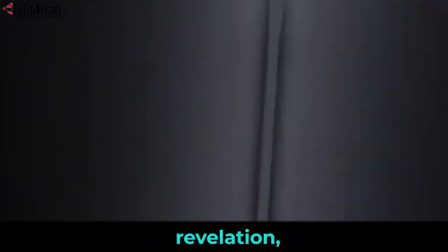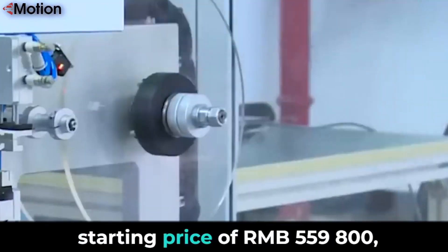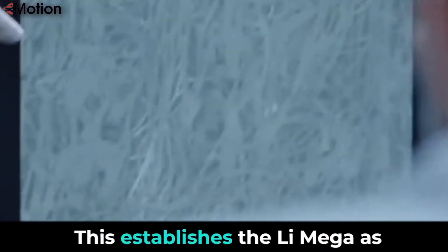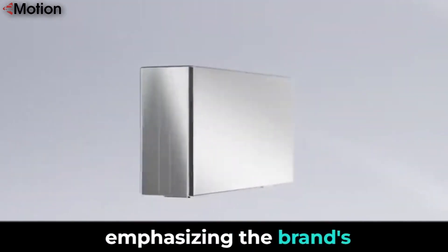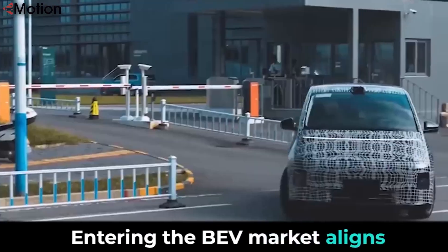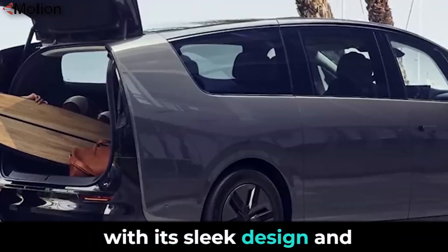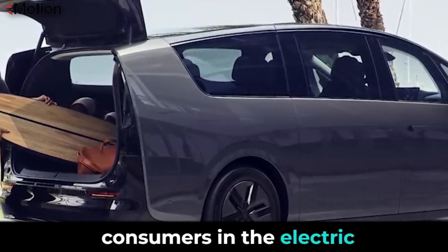The spotlight of this automotive revelation, the Li Mega, currently offers the max trim option, setting a new standard with a starting price of RMB 559,800, equal to $77,770. This establishes the Li Mega as the most expensive model in Li Auto's lineup to date, emphasizing the brand's commitment to innovation and premium offerings. Entering the BEV market aligns with Li Auto's ambitious goal of challenging annual sales figures, targeting an impressive 800,000 units. The Li Mega, with its sleek design and cutting-edge features, is set to capture the attention of discerning consumers.